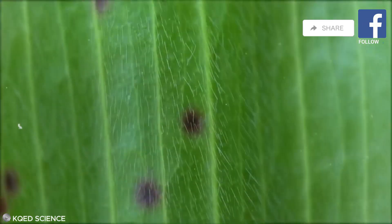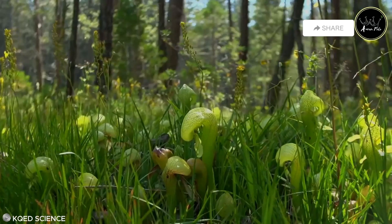Here, the cobra lily absorbs the nutrients it needs to thrive in this competitive environment, showcasing the delicate balance of nature's design.